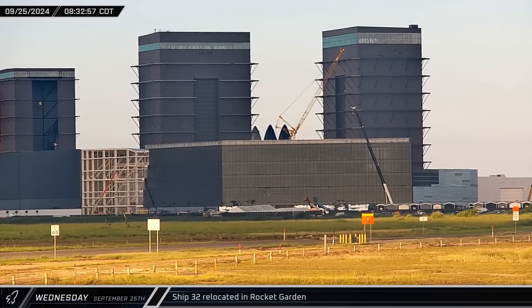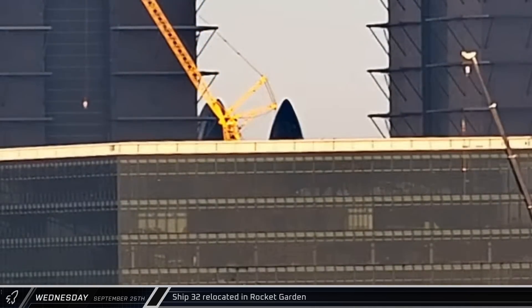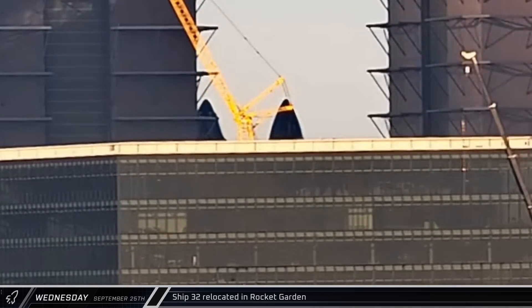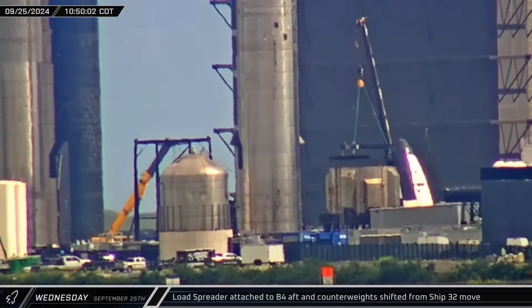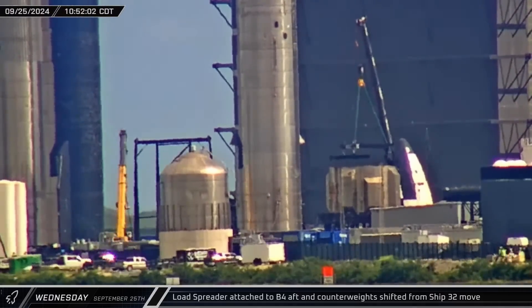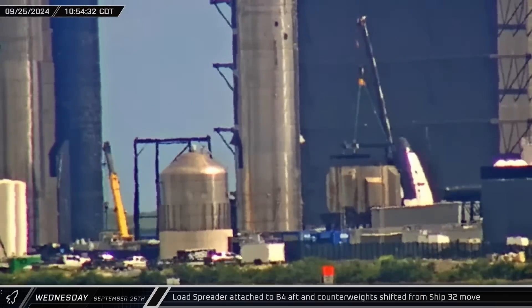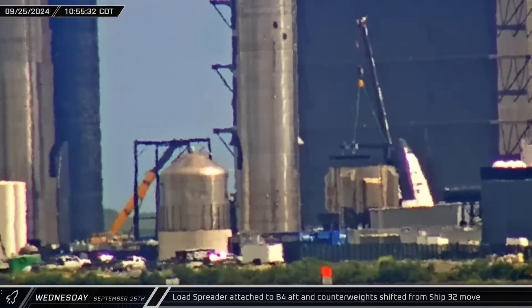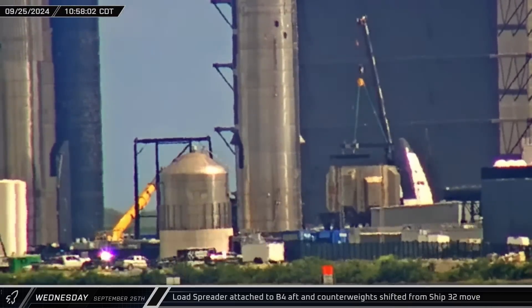On Wednesday morning, Ship 32 was shifted in the rocket garden. The vehicle was picked up from between Ship 16 and 20 along the edge of the wetlands and moved over to where the original engine installation stand used to be. It's not yet clear why the vehicle was relocated. A few hours later, while a crane was removing counterweights from the SPMTs used to move Ship 32, nearby another crane was attached to Booster 4's aft section, indicating that SpaceX's scrapping crews may have this remnant of the old booster next up on their agenda.